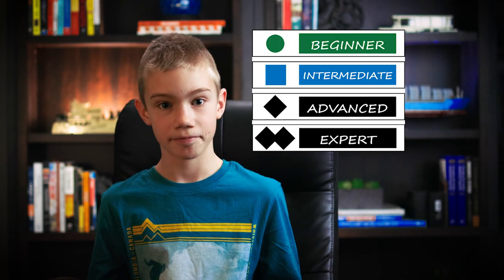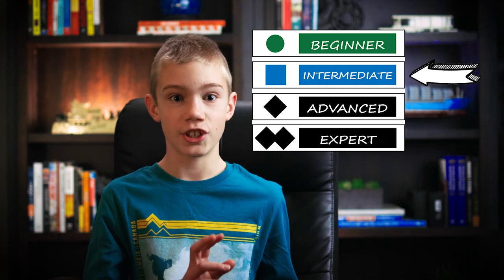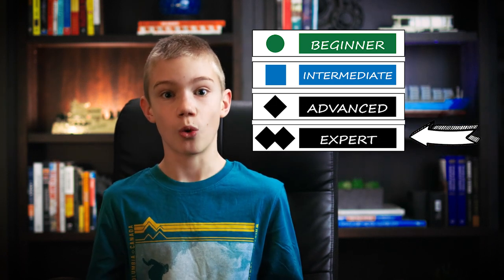You may be wondering, what is a blue square? There are actually four different categories: green circle, the easiest; blue square, which is an intermediate run; a black diamond, which is expert; and double black diamond for experts only.